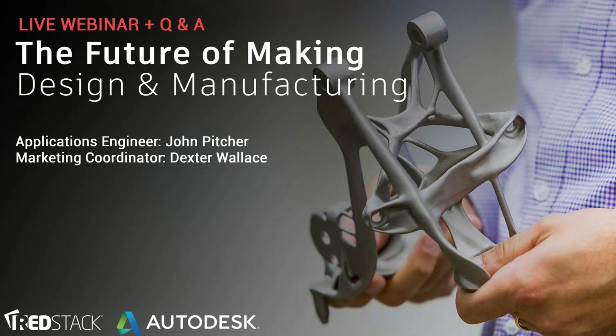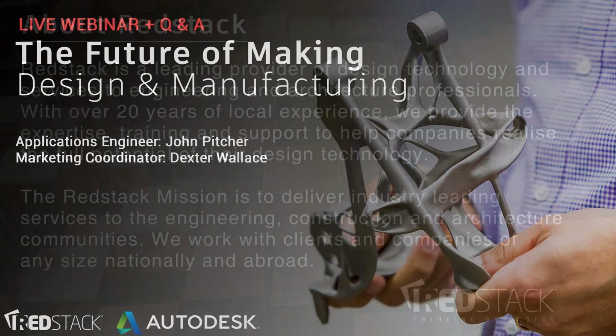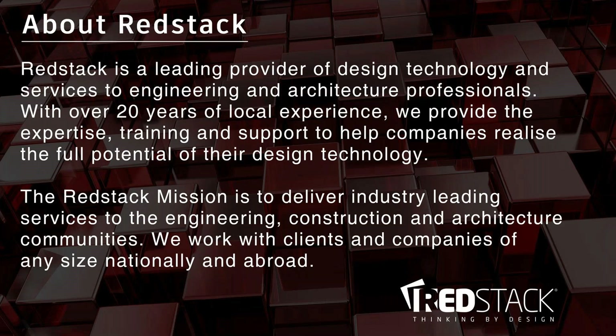Just a quick introduction about Registack. We're a leading provider of design technology and services to engineering and architecture professionals. With over 20 years of local experience, we provide the expertise, training and support to help companies realise the full potential of design technology. The Registack mission is to deliver industry leading services to the engineering, construction and architecture communities. We work with clients and companies of any size nationally and abroad.